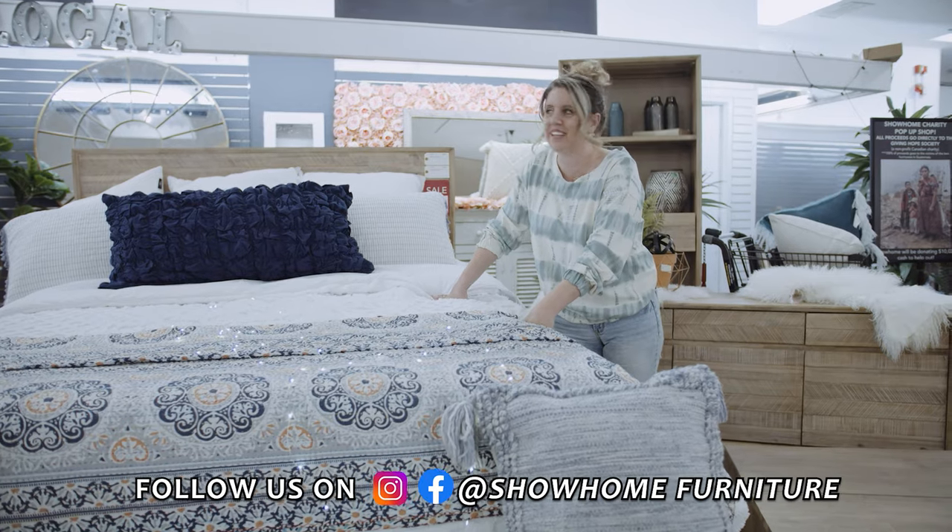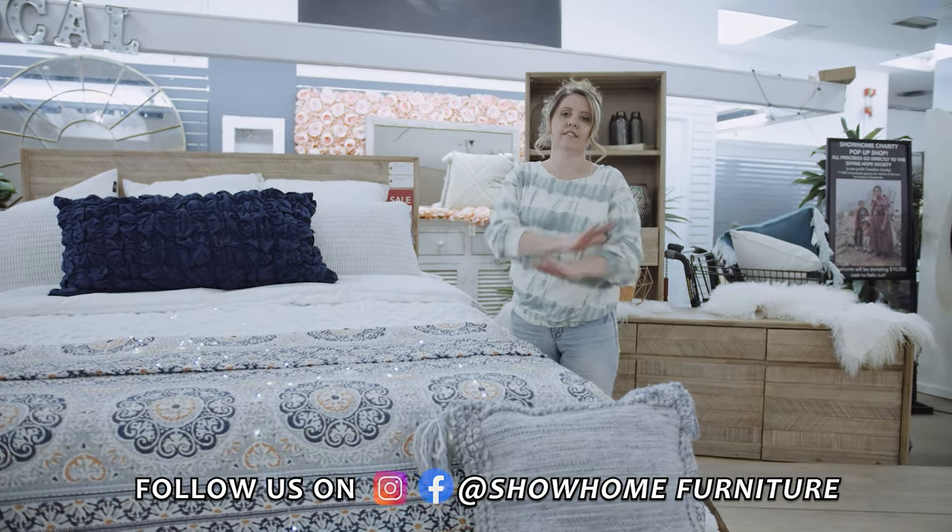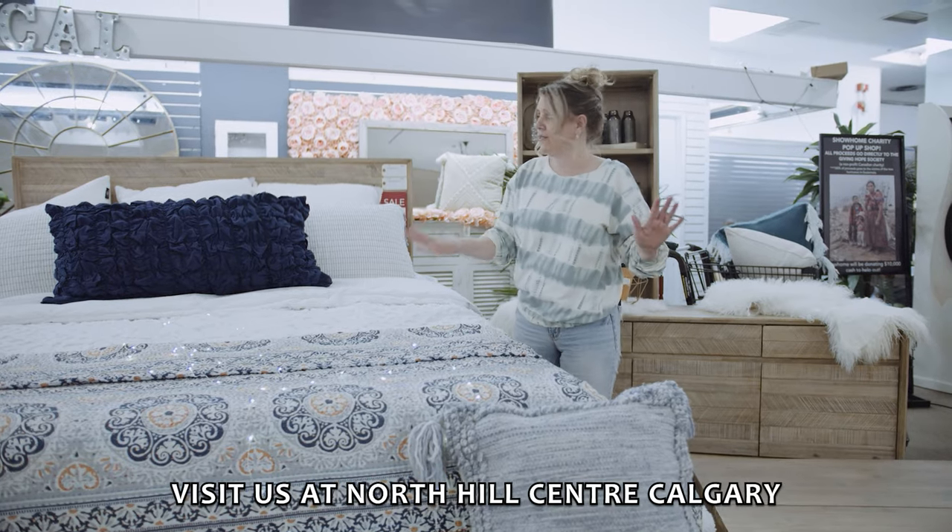Our showroom is 70,000 square feet — I know, it's crazy. And what's even more crazy is that me and my six daughters had to decorate it all.